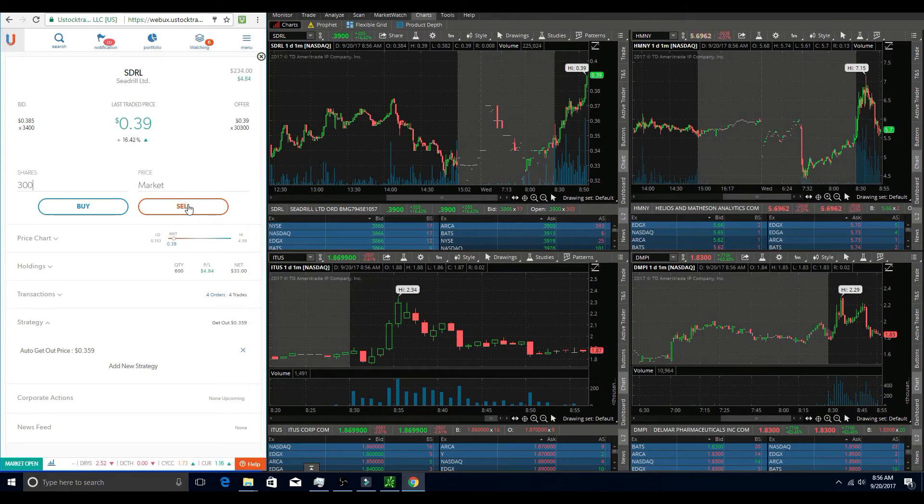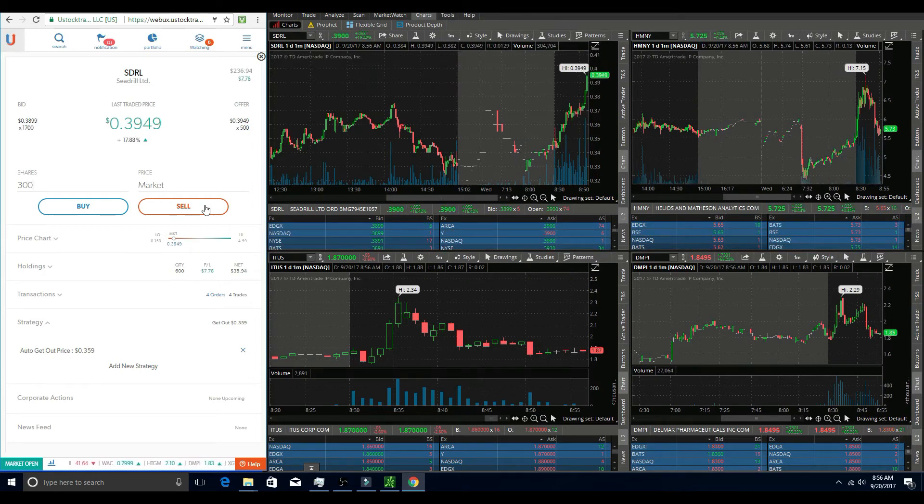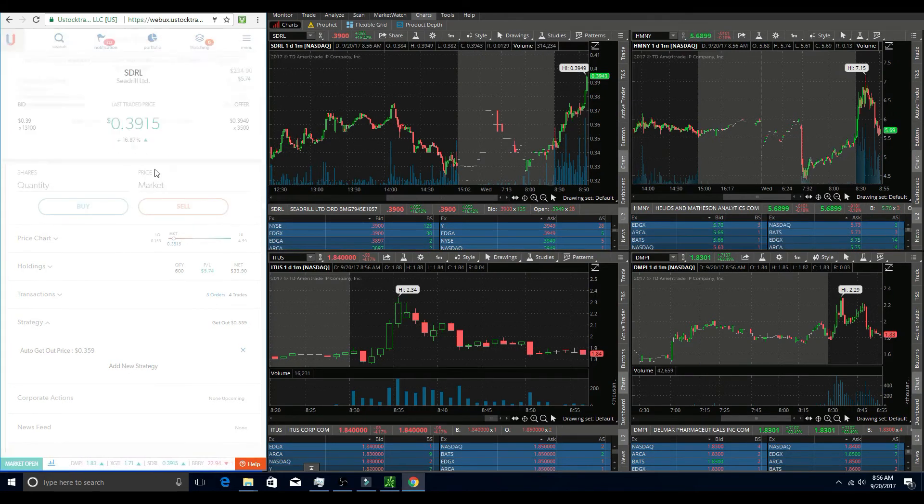SDRL started to push up, broke 38 cents, and then continued to rise. I was able to have a little bit of patience and continue holding it for most of that push up to the 39 cent area. Once it reached 39 cents it started to get rejected and was struggling to push past that point, so I decided to exit at about 38.5 cents for a nice seven dollar profit, rebounding from my first loss on SDRL.